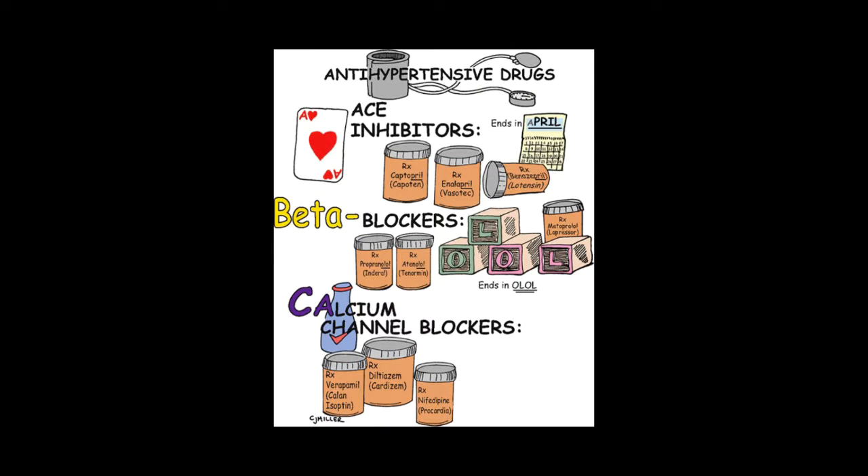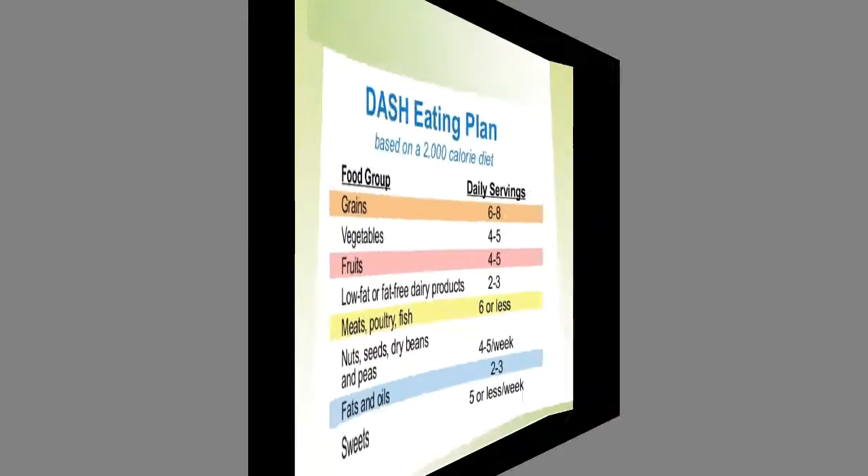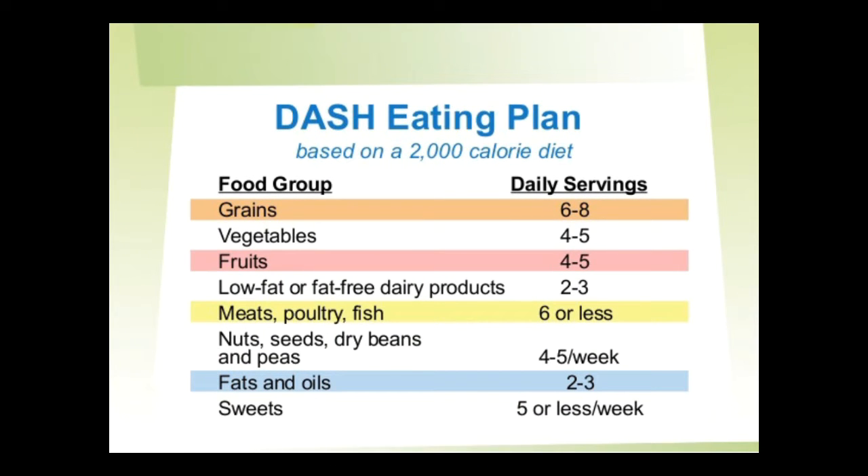If diagnosed with hypertension, your physician may prescribe medications and recommend lifestyle changes to reduce your blood pressure. Medications include ACE inhibitors, beta blockers, and calcium channel blockers. Lifestyle changes include quitting smoking, decreasing alcohol consumption, maintaining a healthy weight, and increasing physical activity — 30 minutes a day, 5 days a week — and eating a healthy diet. The Dietary Approaches to Stop Hypertension, also known as DASH, is a lifelong approach to healthy eating designed to help treat or prevent high blood pressure. It encourages reducing sodium intake and eating a variety of nutrient-rich foods, more fruits and vegetables, low-fat dairy, whole grains, fish, poultry, and nuts, while limiting sodium, sweets, sugary drinks, and red meats.